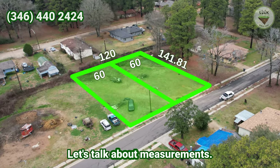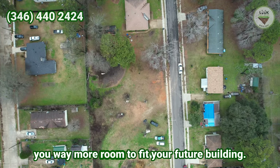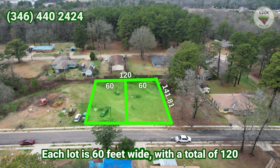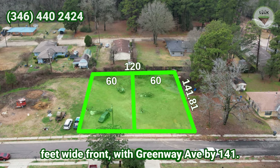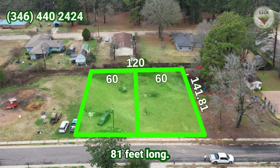Let's talk about measurements. We are selling two lots side by side, which gives you way more room to fit your future building. Each lot is 60 feet wide, with a total of 120 feet wide front, with Greenway 8 by 141.81 feet long.